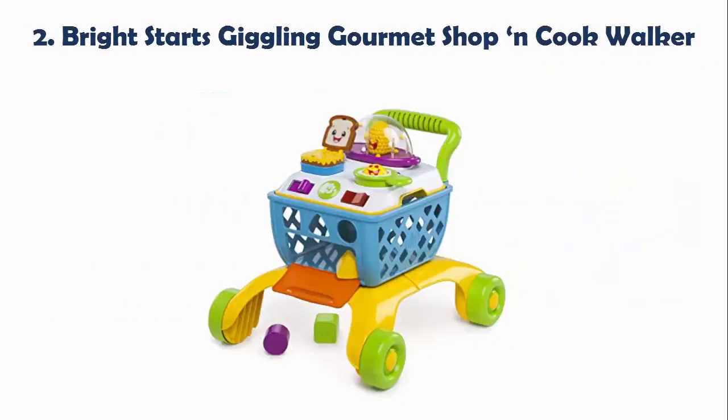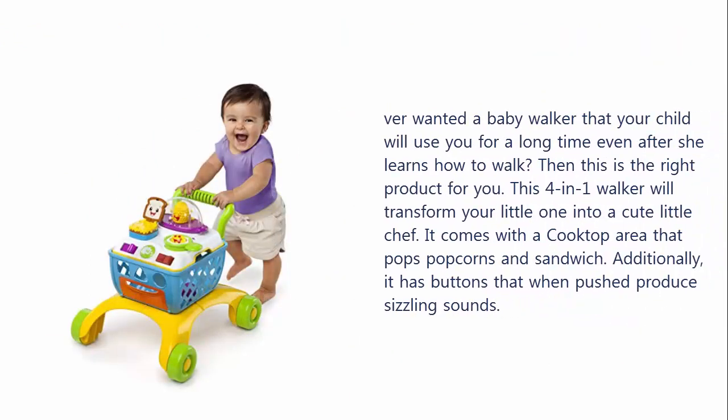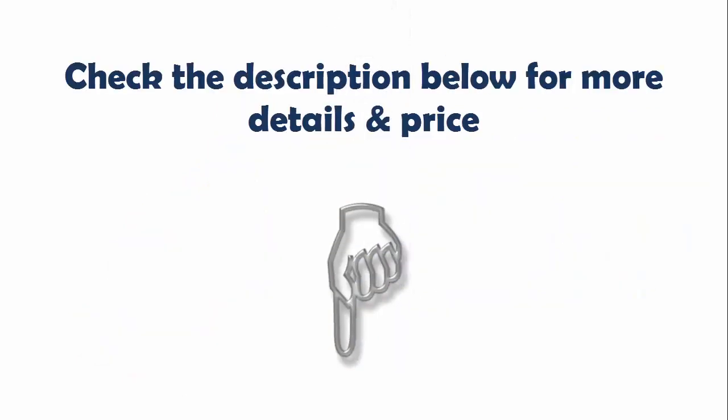Our list at number 2: Bright Starts Giggling Gourmet Shop and Cook Walker. Ever wanted a baby walker that your child will use for a long time, even after she learns how to walk? Then this is the right product for you. This 4-in-1 walker will transform your little one into a cute little chef. It comes with a cooktop area that pops popcorns and sandwich. Additionally, it has buttons that when pushed produce sizzling sounds. Check the description below for more details and price.